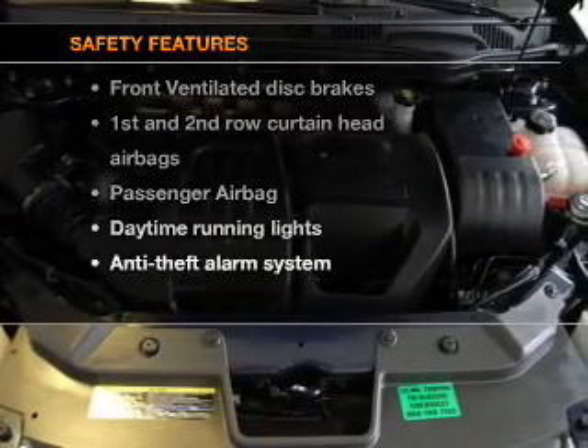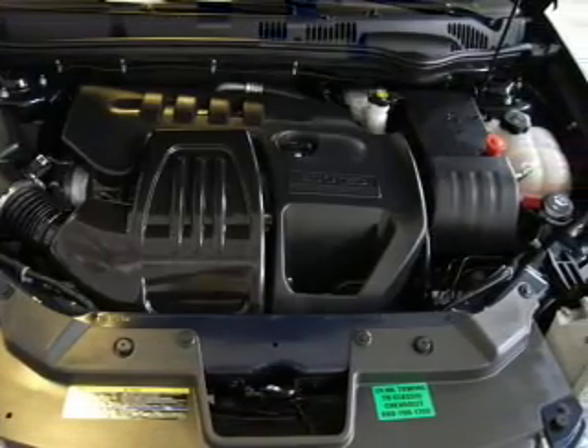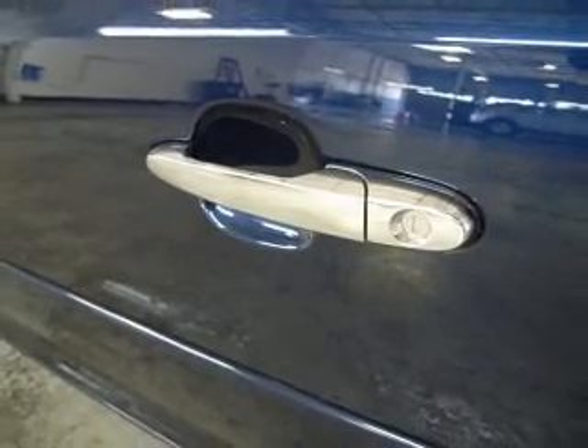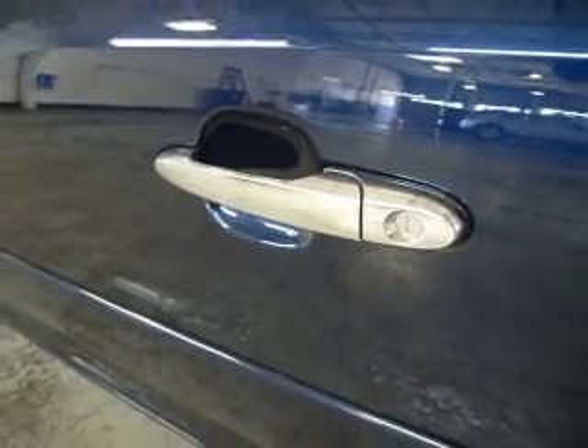And for your peace of mind, the following safety equipment is included: front ventilated disc brakes, passenger airbag, curtain head airbags, daytime running lights. Call today to schedule a test drive.